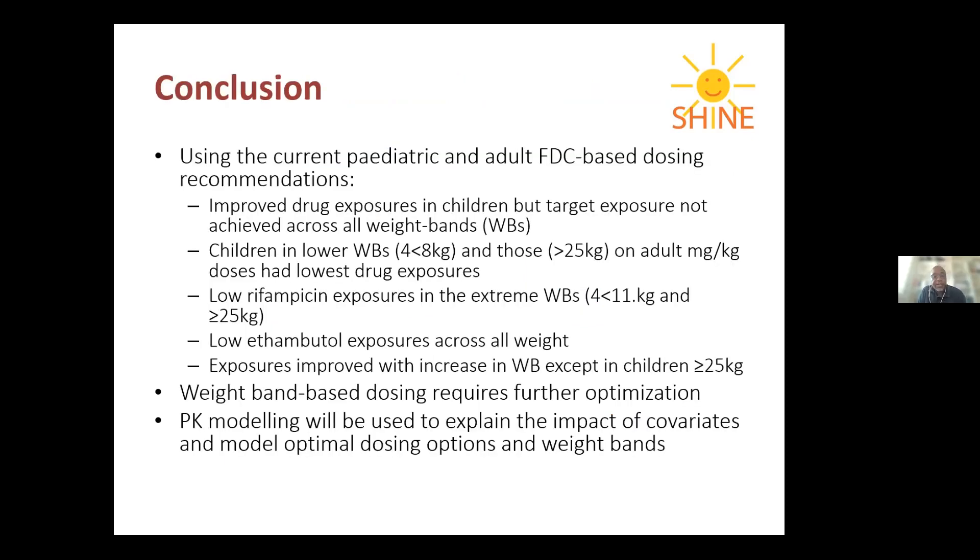In conclusion, using the current pediatric and adult FDC-based dosing recommendations, drug concentration exposures were generally better than those seen before the WHO revised the dosing guidelines. However, children weighing less than 8 kg and those above 25 kg receiving adult-equivalent dosing had lower drug exposures. Rifampicin exposures were low in children weighing below 12 kg and above 20 kg, and there were universally low ethambutol exposures across all weight bands. Drug exposure generally increased with weight band, except in children dosed according to adult recommendations.